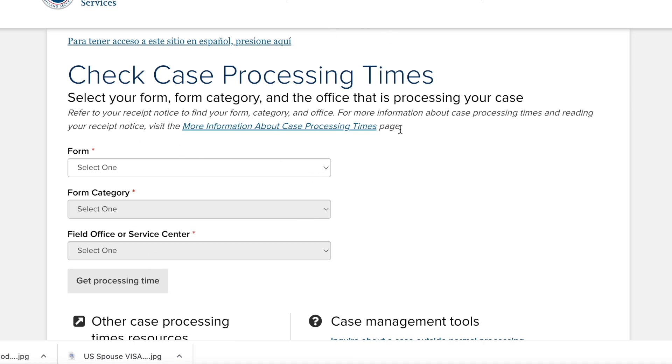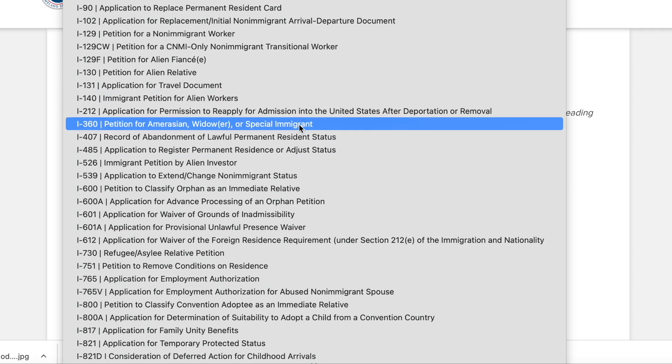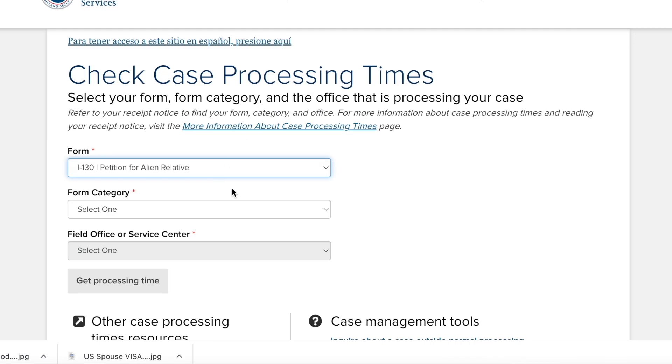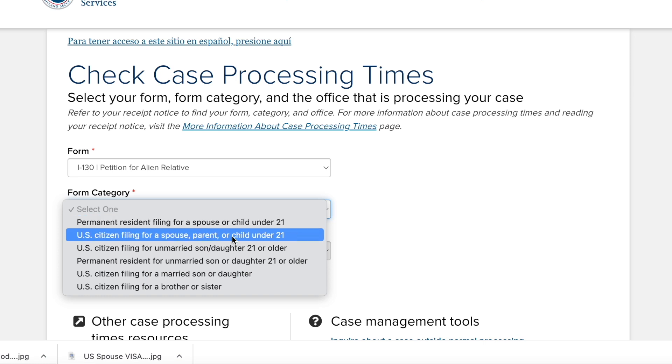First of all, we have come to this page. We will select the form — for instance I-130, because it is very common and many people ask about this petition for alien relatives. Now we have come to the form category section.